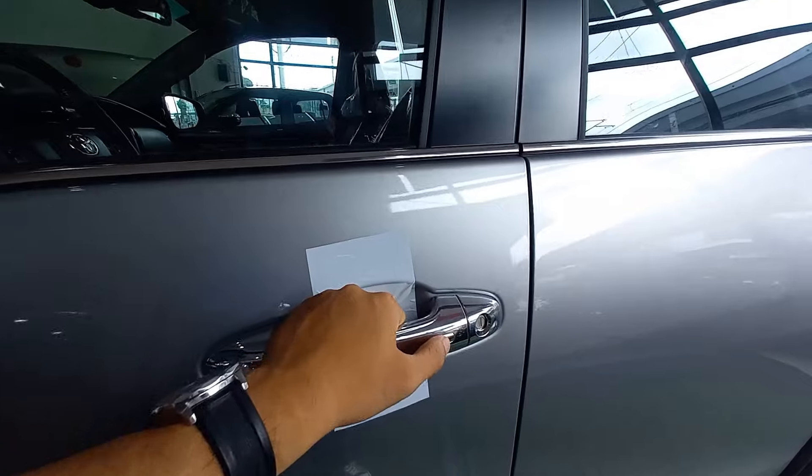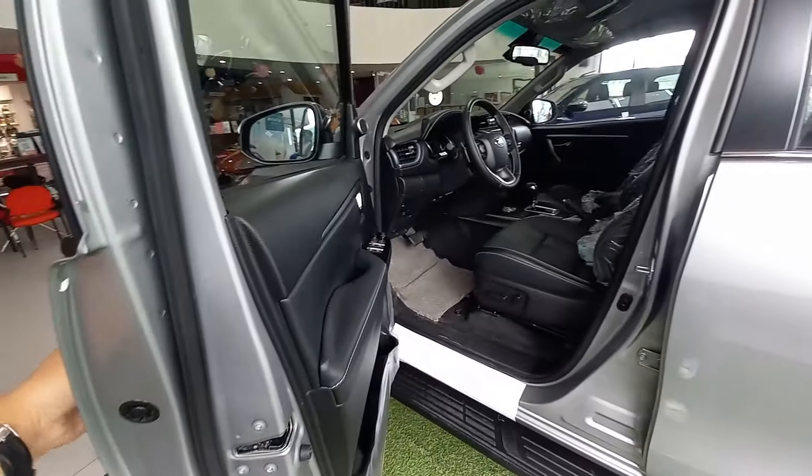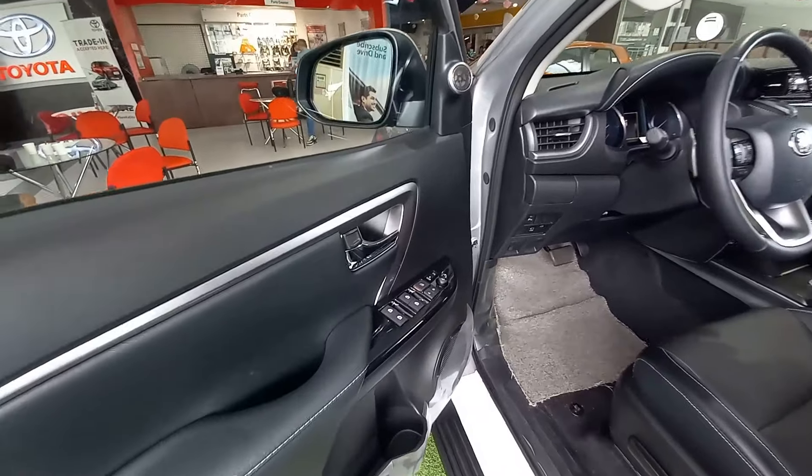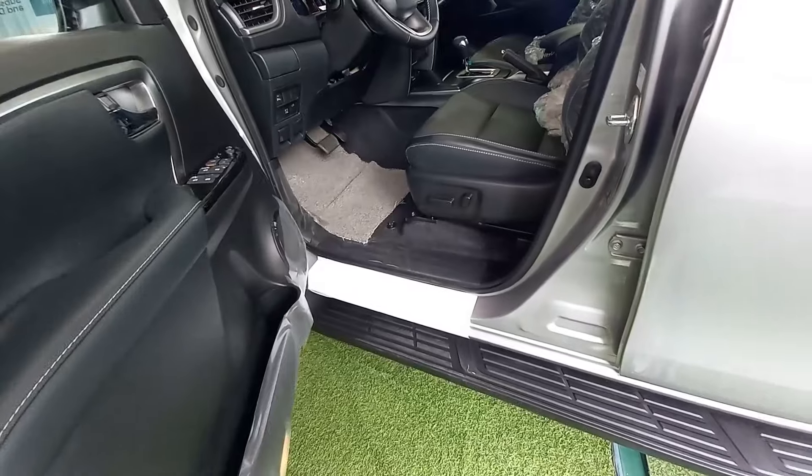Hello and welcome everyone. Kung naalala ninyo, at lalong-lalo na kung ikaw ay isang long-term subscriber sa channel ko, nakapag-drive na ako ng 2022 Toyota Fortuner LTD, 4x2 variant.